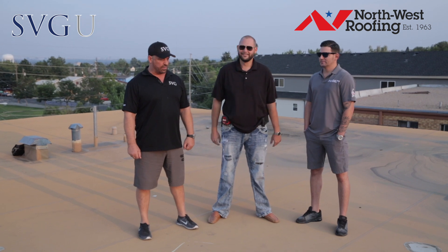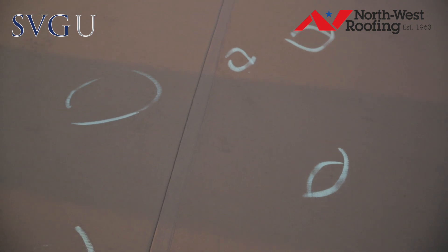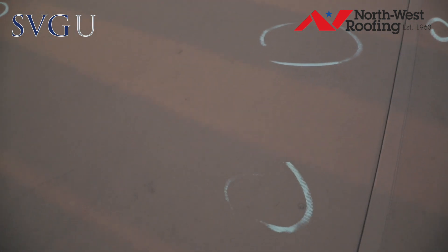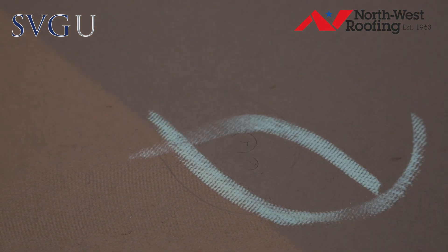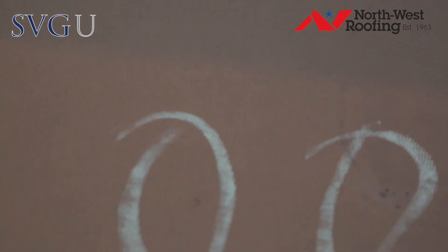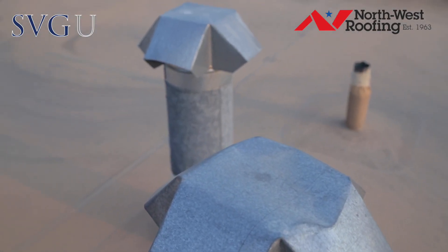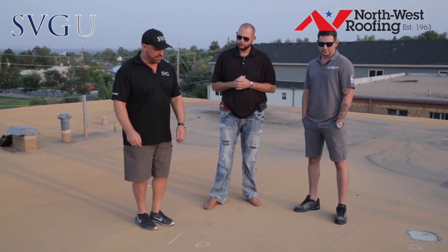We're going to take a quick look at the property damage here. A lot of guys have difficulty — as I did when I first got in this business — figuring out what hail damage looks like on a TPO or a flat roof. A lot of guys have a problem identifying it. And then you've got to look at the core, how deep it is, and write the estimate. It's a lot more complicated than a shingle roof. So let's talk about what we're seeing here today.